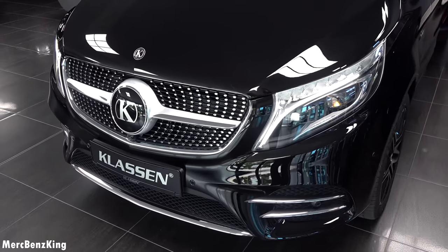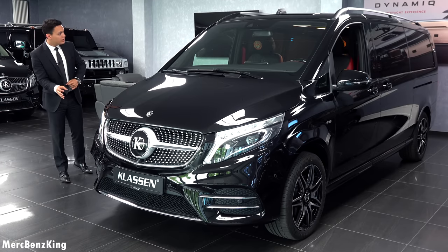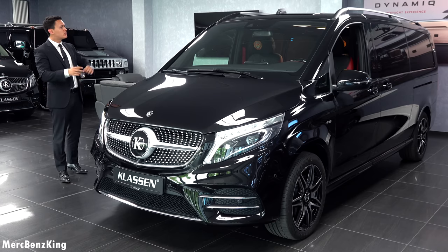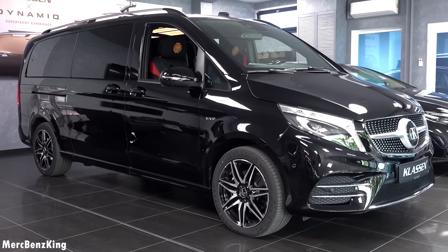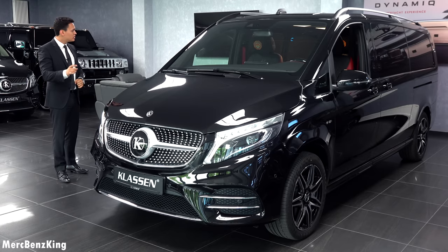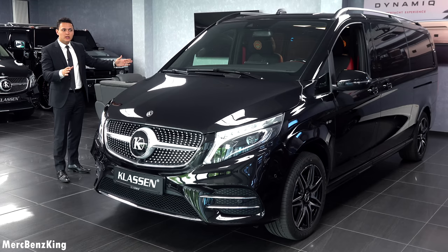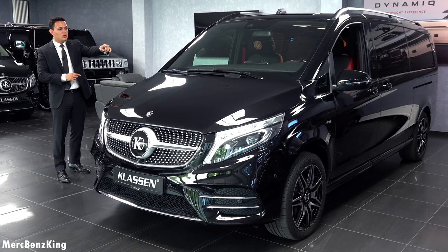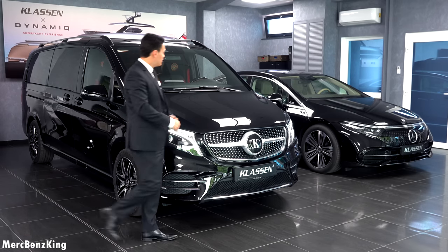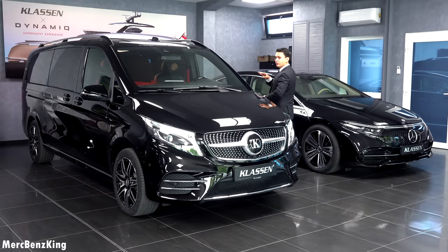It has AMG rims and in the front the Klassen emblem with a beautiful diamond grille, because it features the original AMG line exterior with beautiful bumpers. From the exterior you can also notice some changes especially on the top — it has an antenna for great connectivity and this is the long wheelbase, so it is in total 5 meters and 21 centimeters, as long as the EQS on the side. Let's move over to the side of the V-Class and I will immediately show you the interior from the driver's perspective.